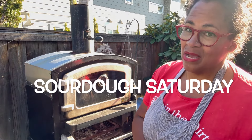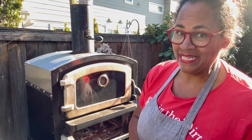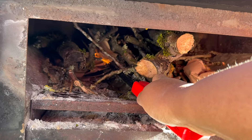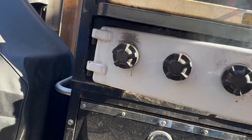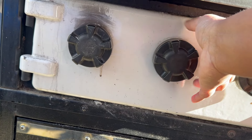Today is also Sourdough Saturday, so I have bread orders that I need to get baked up for people to come and get today. While the oven is heating up, we're going to go and clean that brooder.